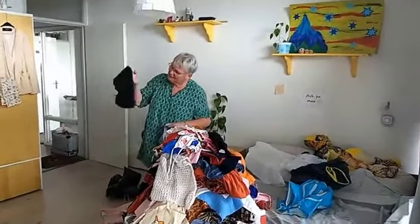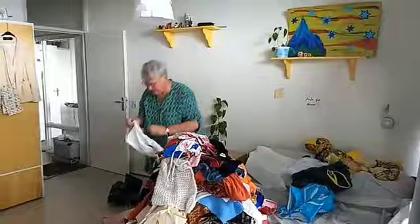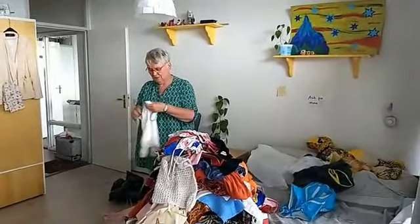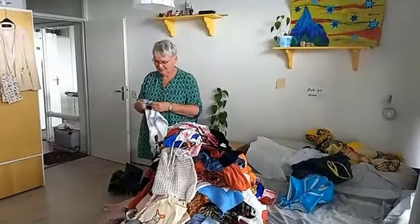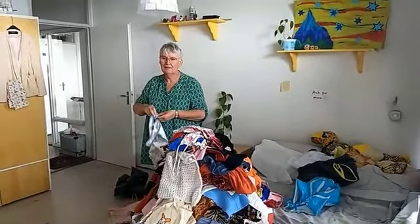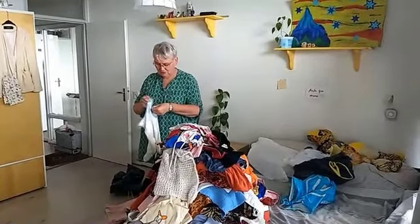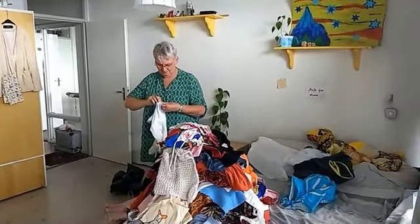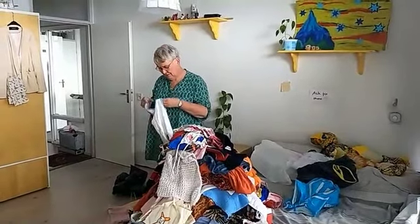Lots of book covers. You borrow the books from school here, so you have to put a cover around it - the idea is you use it again the next year. Usually you use paper, but you can also have fabric ones, and then you buy them in first grade and use them until you graduate.